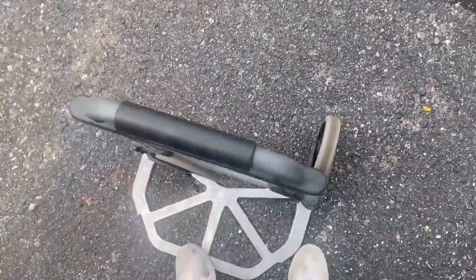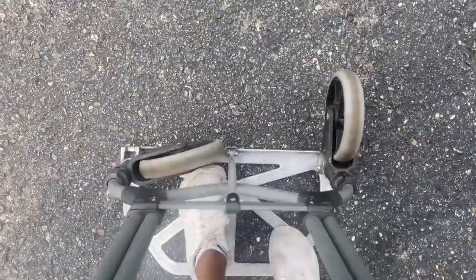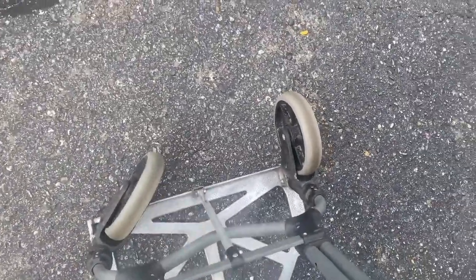Alright, I gotta put this dolly down — there we go. I don't know, this wheel is kind of not coming out... there we go. This is why I hate using these dollies.